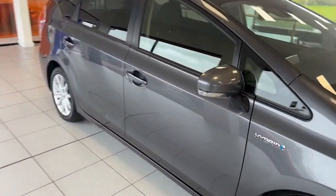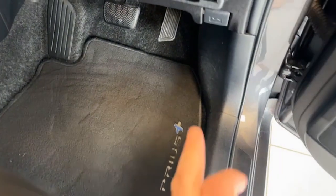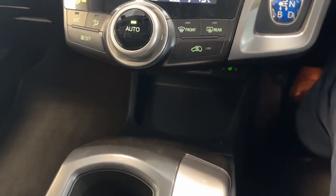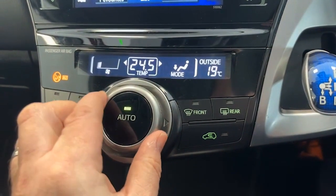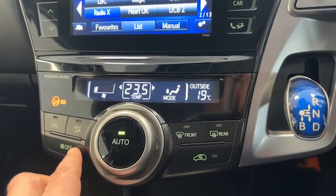We'll just pop inside and show you some of the interior features. So we've got four electric windows and the electric power folding door mirrors, keyless entry, park assist — it even parks itself, this one. When you touch that button it follows the instructions and parks itself. Climate control there with temperature and fan control.